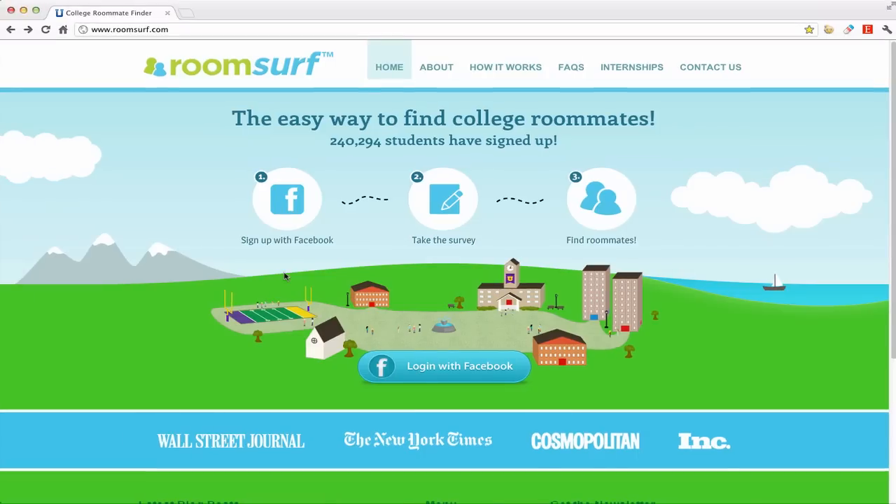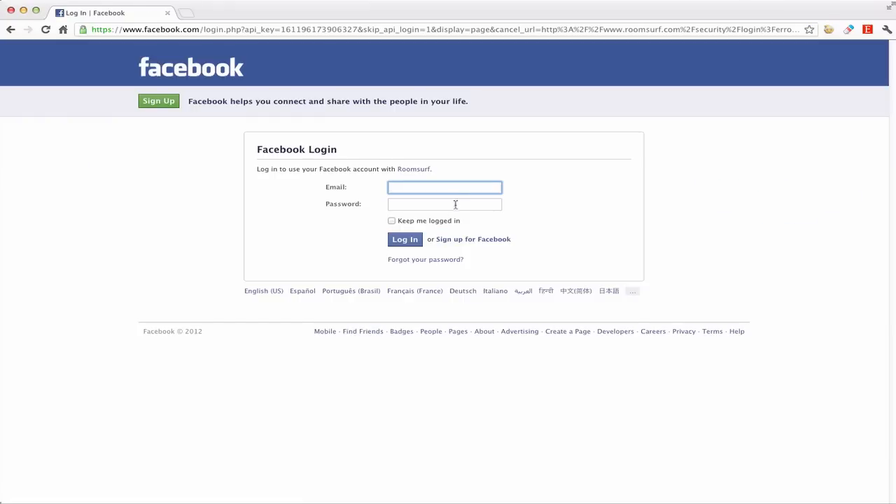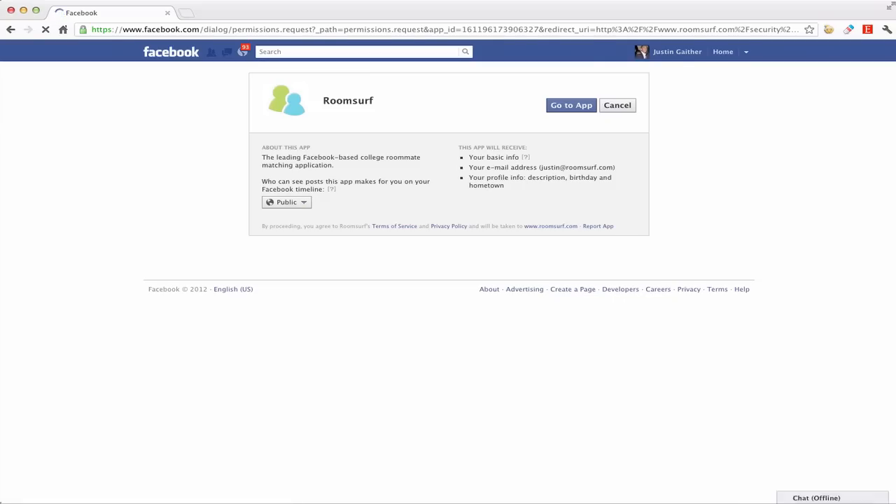The login and registration process is simple. Students join our website with their Facebook account by selecting the Login with Facebook button. With our Facebook integration, students don't have to create a new account, and their RoomSurf profile is pre-populated with basic information from the student's Facebook profile.